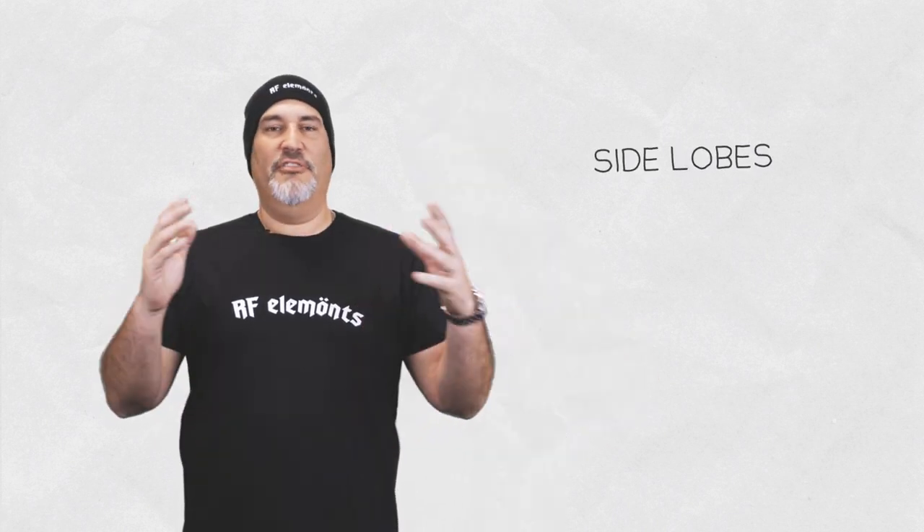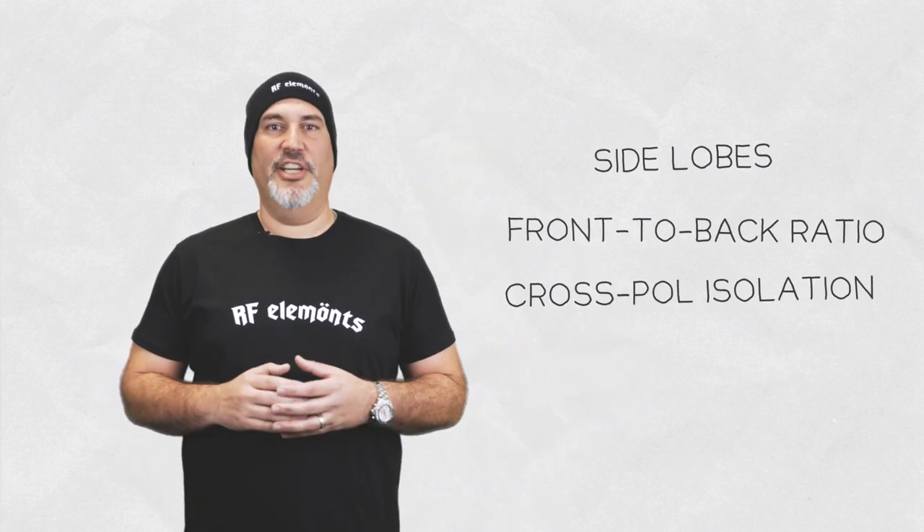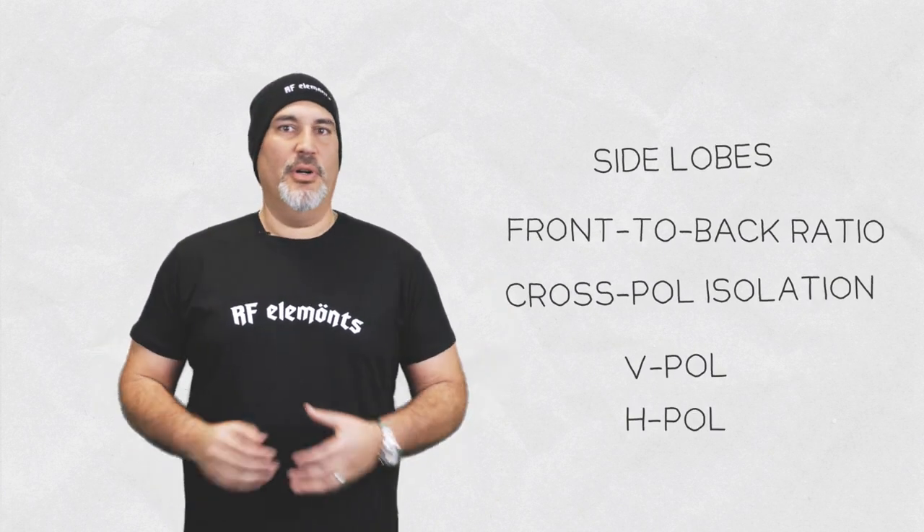We're surrounded with wireless lingo every day, with terms like side lobes, front to back ratio, cross-pole isolation, v-pole, h-pole. What does all this stuff really mean?